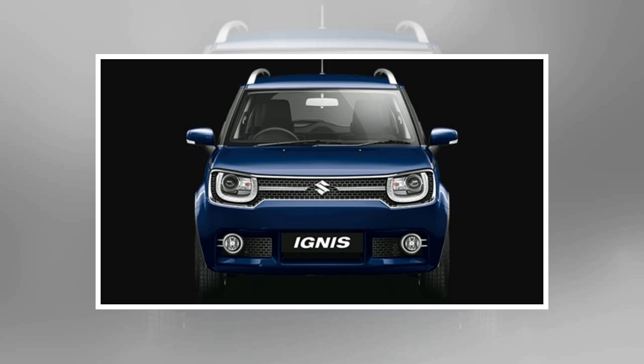Airbags, ABS, and EBD were on offer as standard features earlier too. But Maruti Suzuki now additionally offers a seat belt alert system.